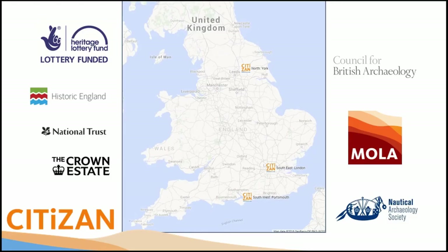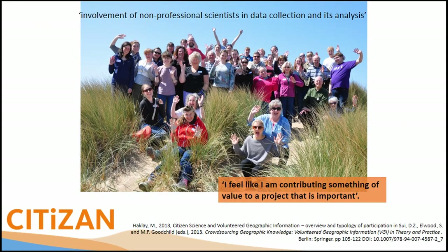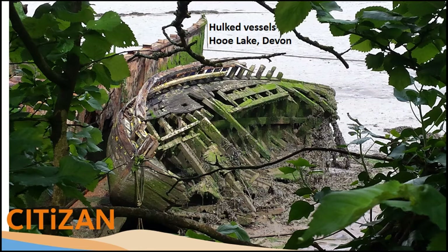We are based at three different offices so that we can access the coast more easily and support our volunteers more quickly, working with the Nautical Archaeology Society, the Council for British Archaeology, and Museum of London Archaeology. Citizen science involves non-professional scientists in data collection and its analysis — it's not just about data collection, it's about the full process.